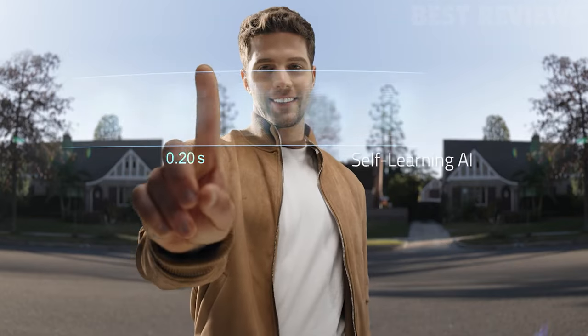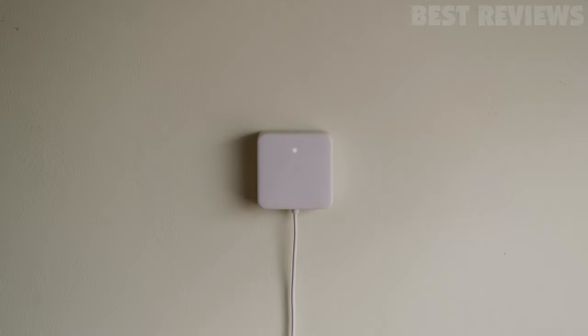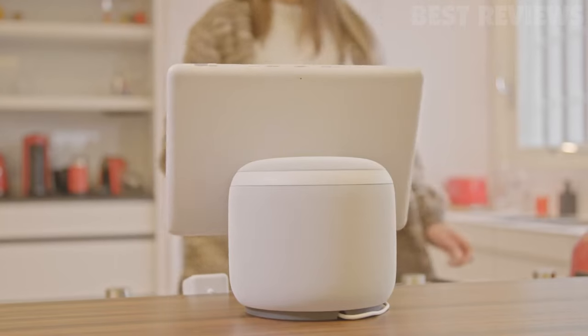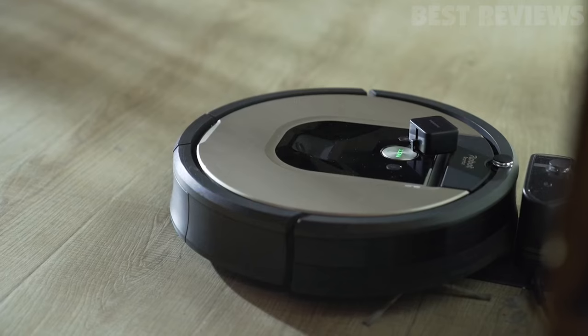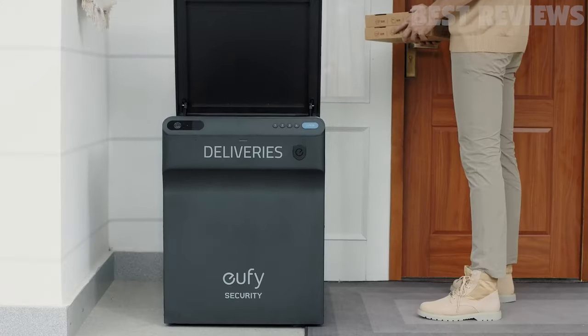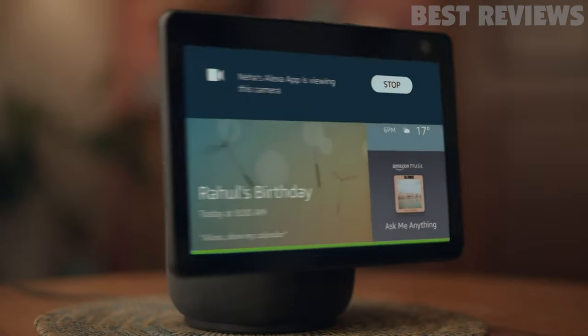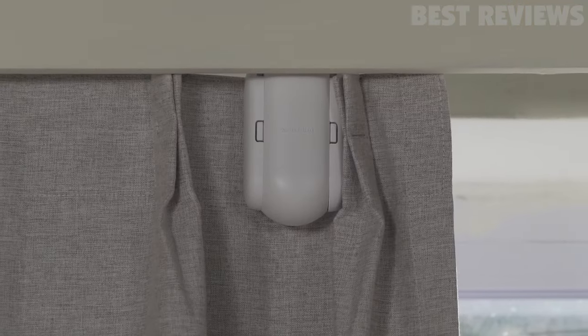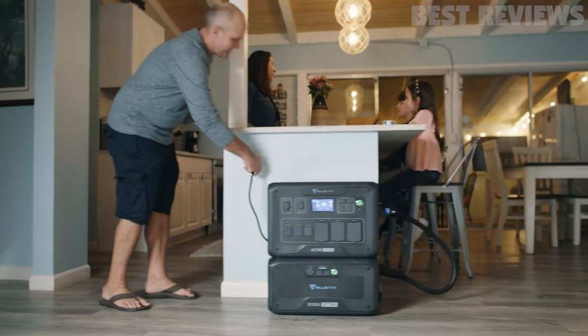Smart home technology has come a long way in recent years, and there is now a plethora of devices available that can make your life easier and more convenient. From voice assistants to security cameras, there's a smart device for just about every need. In this video, we'll be taking a look at the seven best smart home devices you can buy today. Whether you're looking to automate your lighting, improve your home security, or just make your life more convenient, these devices are sure to impress.